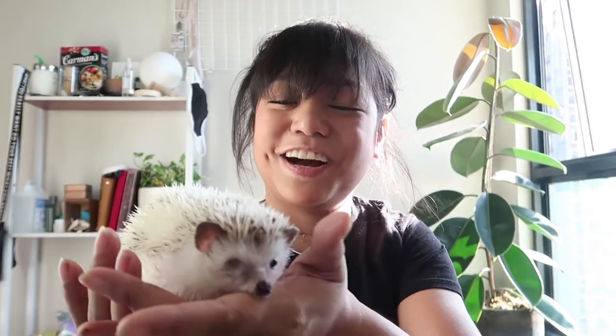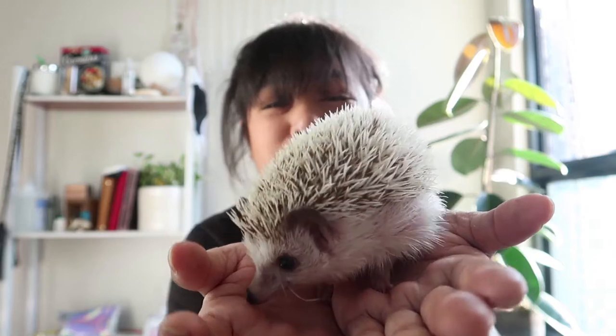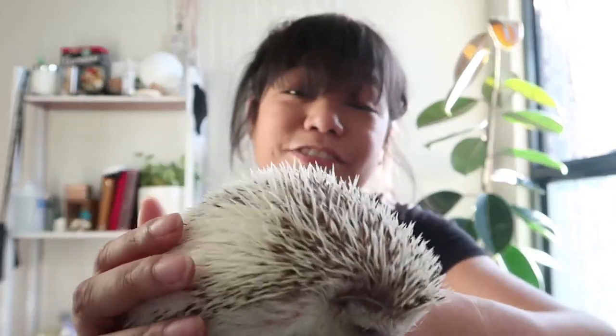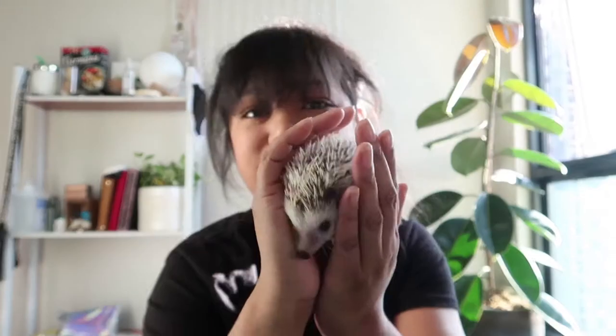Today we're gonna learn how to pick up a hedgehog. When you pick up a hedgehog, you have to pick them up from the bottom, because they are prey animals — they're usually being hunted. There are other animals that want to eat them, which is why they're very scared most of the time, and why they need quills. But if they trust you, their quills won't be pointy and go up. So you have to build that trust, and pick them up from underneath so they don't think you're going to eat them.